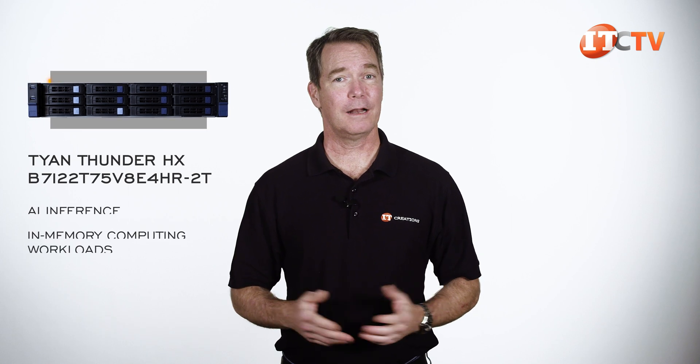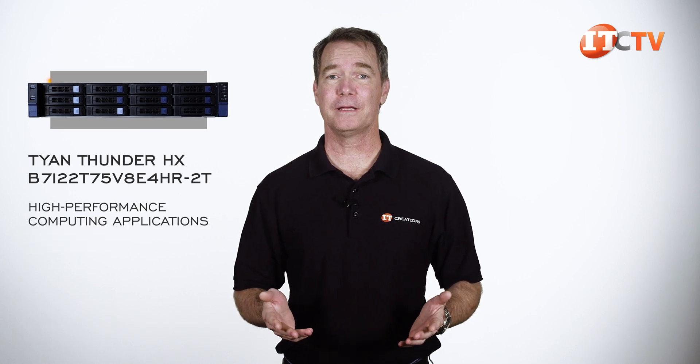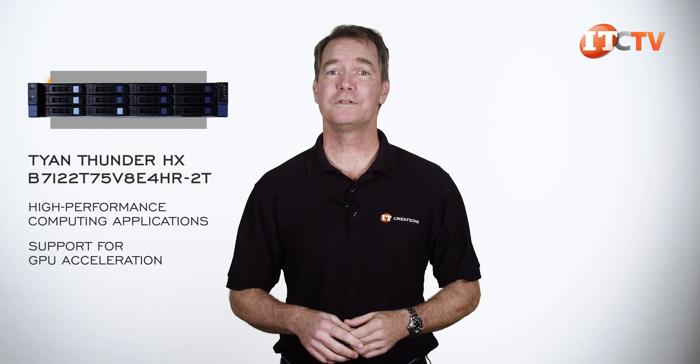This system is designed for AI inference and in-memory computing workloads. Not a bad platform for high performance computing applications in general either, with support for GPU acceleration.